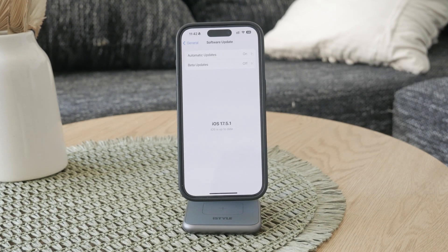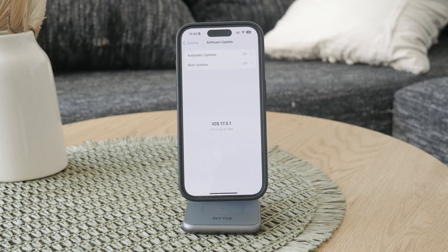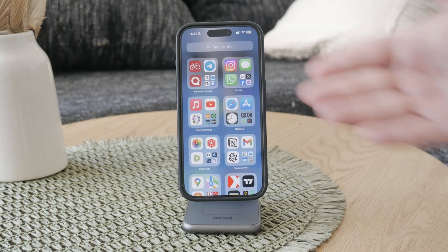If you've tried all of these things and still have trouble, you can reach out to Apple Support or literally just walk into the Apple Store. They can look at your specific case and try to troubleshoot it tailored to you and your devices.